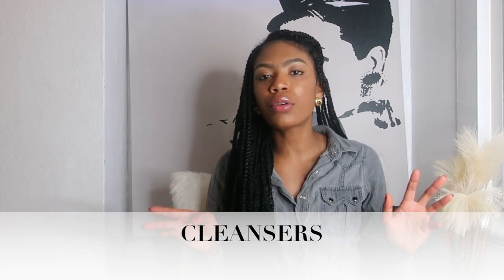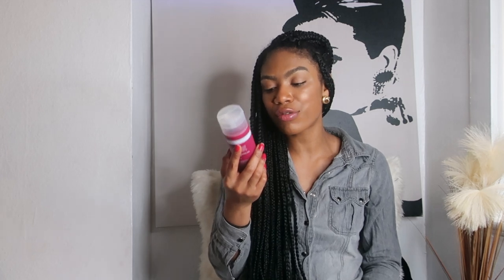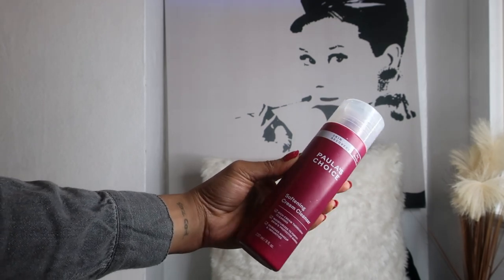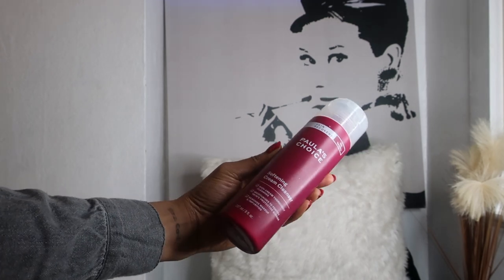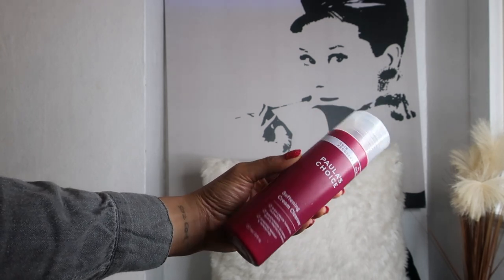The first type of product I want to talk about is cleansers. I've struggled a lot with cleansers, but there are six cleansers I'm taking into 2021. Starting with my morning routine, the first cleanser is from Paula's Choice — the Softening Cream Cleanser. This is a rich, creamy cleanser that thoroughly removes makeup and debris without stripping the skin. I use this in the morning and I do suffer from dry skin.